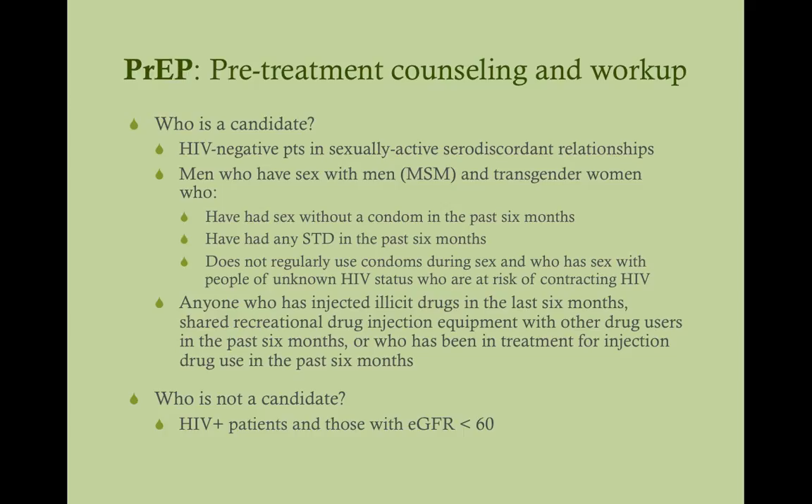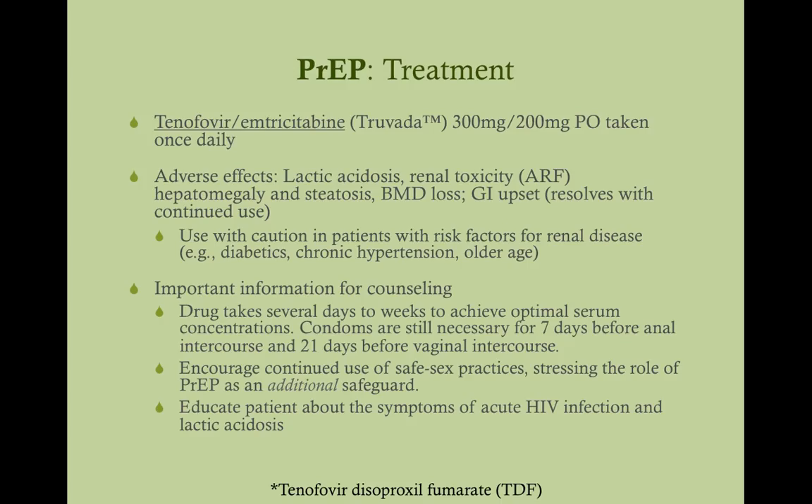Who is not a candidate? It may be easier to remember this: patients who have HIV or who have poor kidney function — that's why we get an HIV test and a serum creatinine before prescribing. PrEP is tenofovir and emtricitabine, marketed as Truvada: 300 mg of tenofovir and 200 mg of emtricitabine, taken orally once a day.